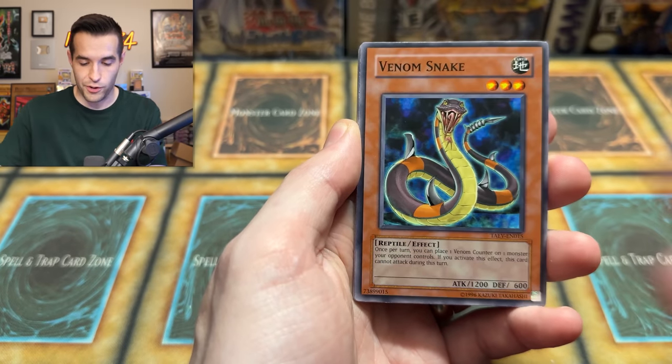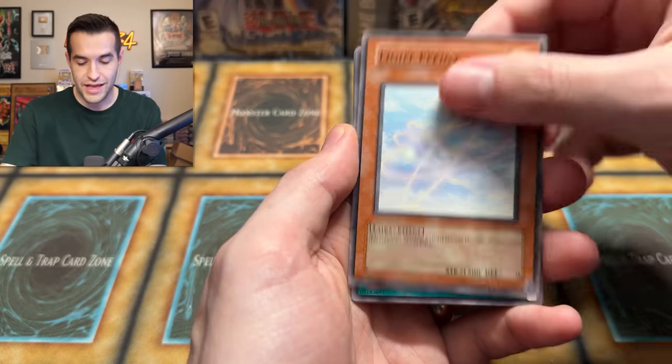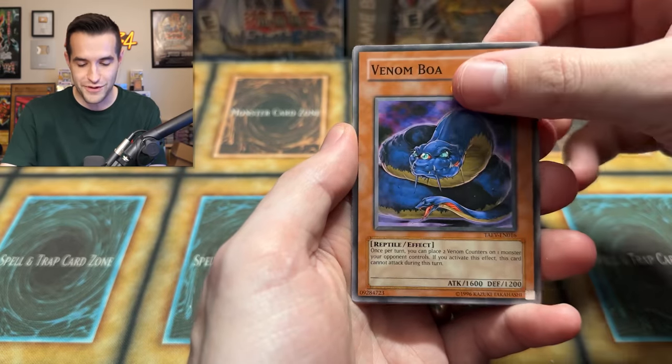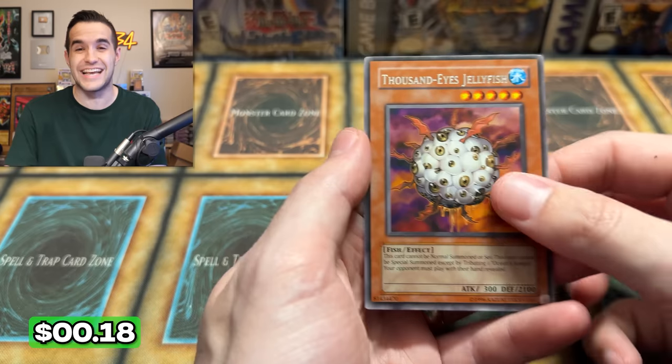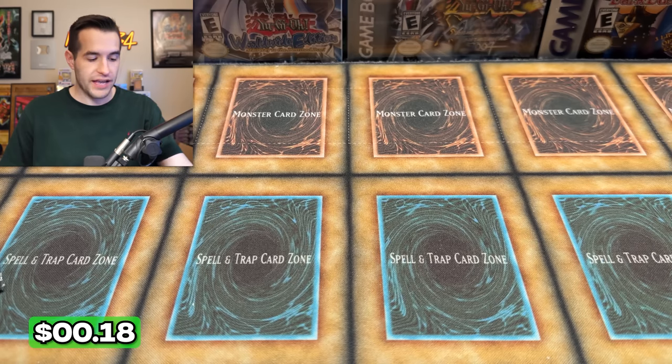Dark Effigy — if we get the error ghost, I will lose it. Venom Swamp, Light Effigy, Amulet of Ambition, Venom Boa, Shadow Delver, and a Thousand Eyes Jellyfish. Four packs left — we've got a couple of big ones coming up.